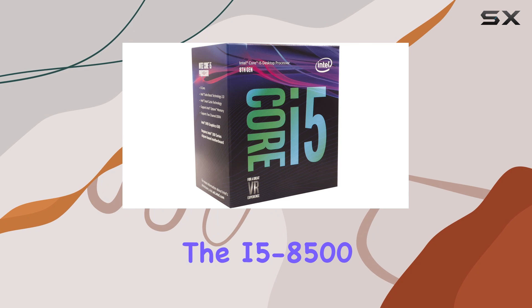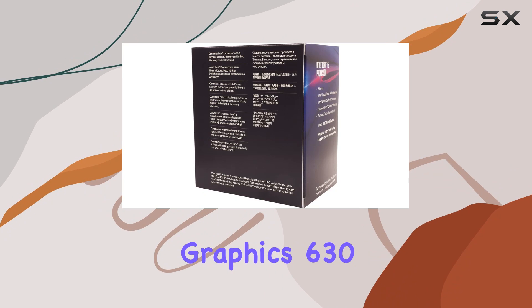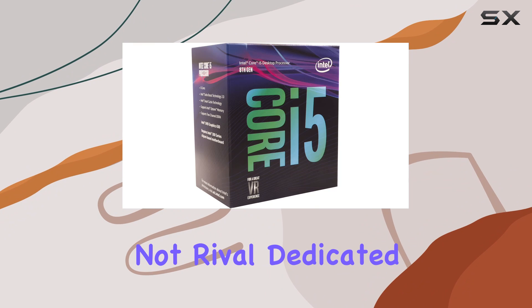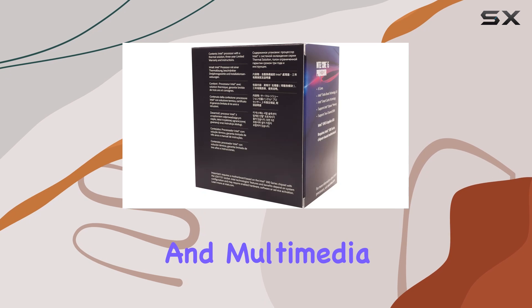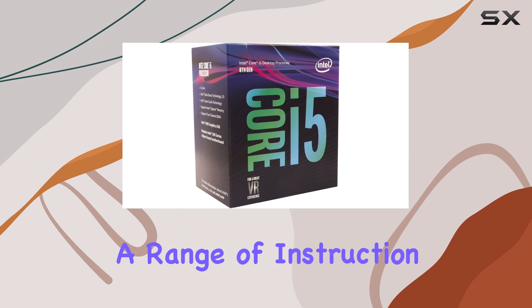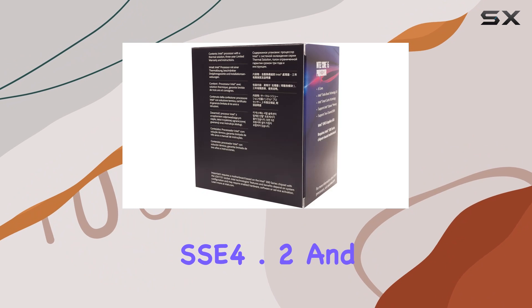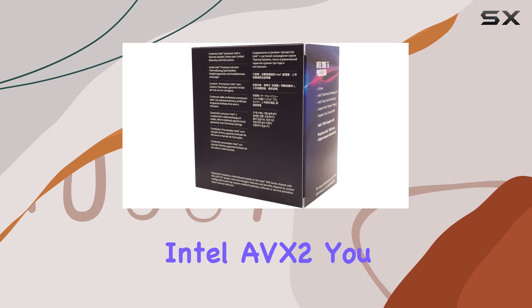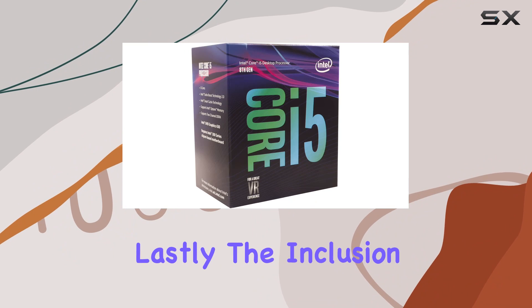In terms of graphics, the i5-8500 comes equipped with Intel UHD Graphics 630. While it may not rival dedicated graphics cards, it's more than capable of handling casual gaming and multimedia tasks. Plus, with support for instruction set extensions including Intel SSE 4.1, SSE 4.2, and Intel AVX2, you can leverage enhanced performance in compatible applications.